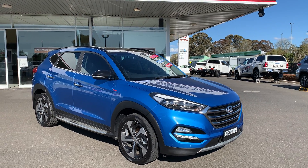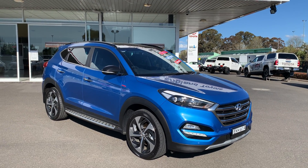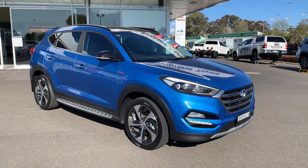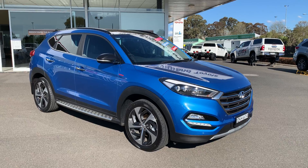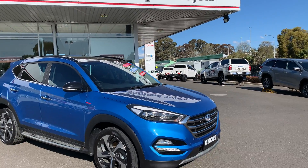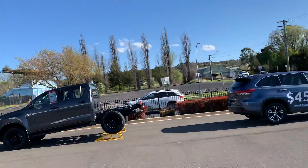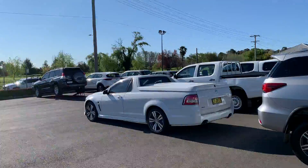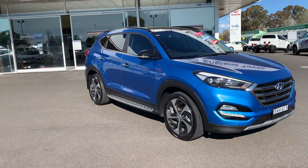Hello, thank you for your inquiry on our 2017 Hyundai Tucson. Today I'll take you for a walk-around video of the vehicle to point out some features as though you were here. We're New England Toyota, located in Armidale, New South Wales — a brand new Toyota franchise dealer with a used car department as well. We'll start at the front of the vehicle.